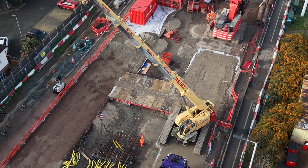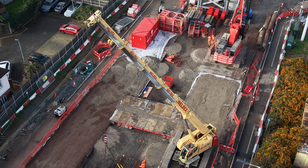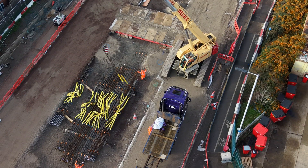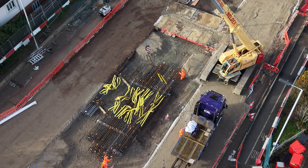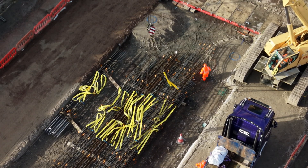Here we have a crane and it looks like it's removing rebar from the back of the lorry. You can see a couple of workers stabilizing it before they remove the straps. By the looks of things this rebar will be used for pillars that they're putting in.